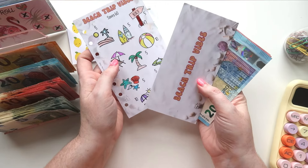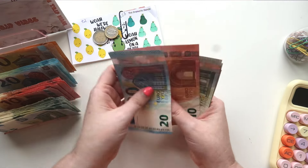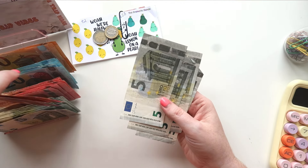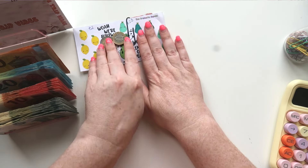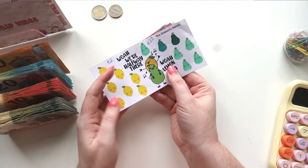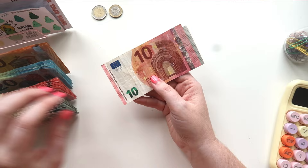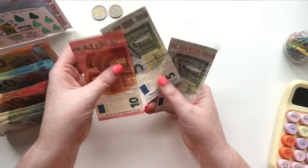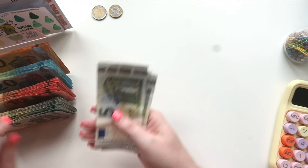Next up is another one of mine which is Beach Trip Vibes. This is like a colour-in save and this one is for 60 euros: 20, 30, 40, 45, 50, 55, 60. So 60 euros. And then we have 3 euros in coins, and that comes from the Dramatic Panda's 'Whoa We're Halfway There' challenge. All of these ones I have named have YouTube channels and you should definitely go check them out. So we have 10, 15, 20, 25 — so 25, and then the three is 28.